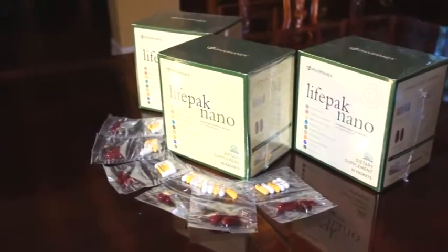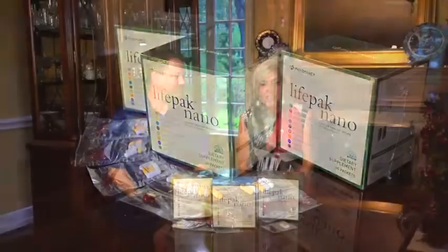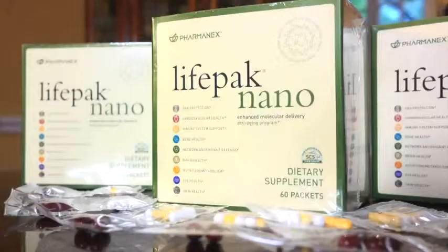LifePak Nano is a nutraceutical that you take twice a day, and it is guaranteed for your score to go up. If it doesn't go up, you get 100% of your money back. It's also the only one that is in the Physician's Desk Reference. Be sure and call 1-800-487-1000 and tell them that you heard about it on the show so you can be scanned for half price.